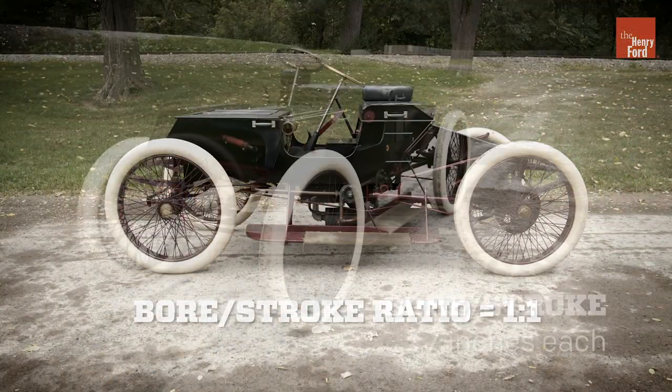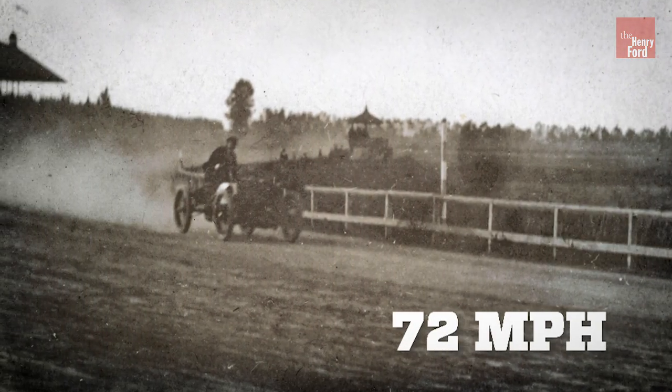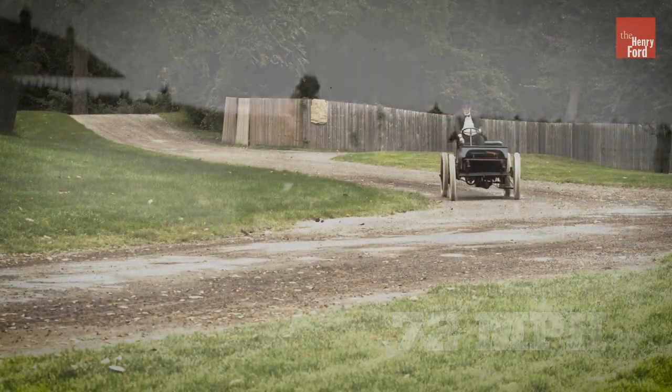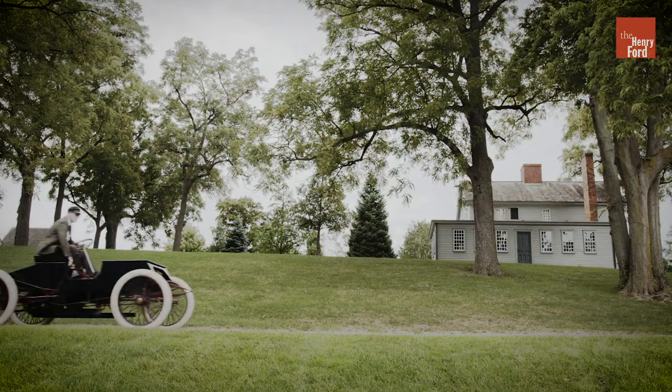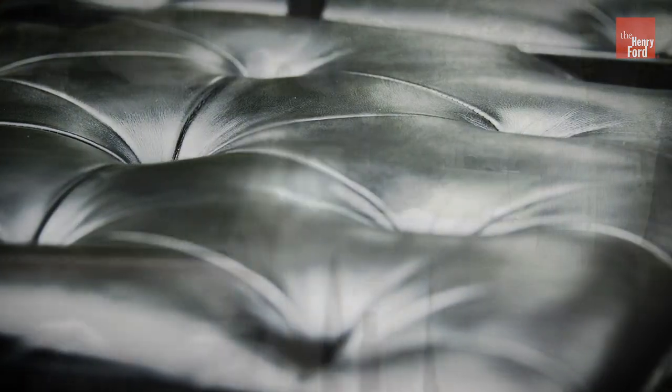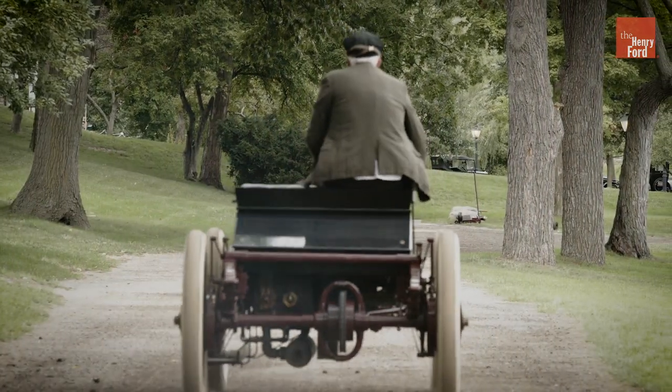The bore and stroke are square, each measuring 7 inches. The original Sweepstakes is said to have hit 72 miles an hour, though Henry Ford averaged a more sedate 45 miles an hour in that race against Winton. Either speed seems fast enough when you notice the lack of seat belts, or even seat backs for that matter.